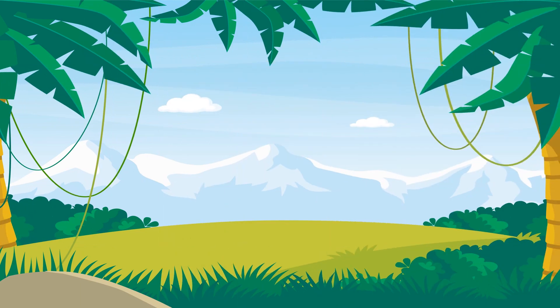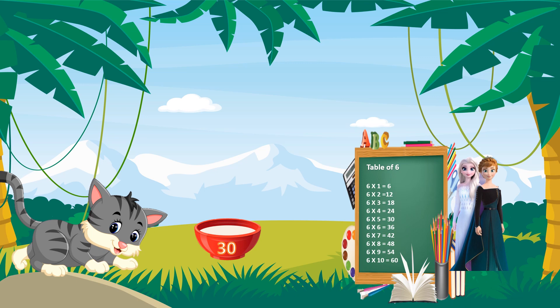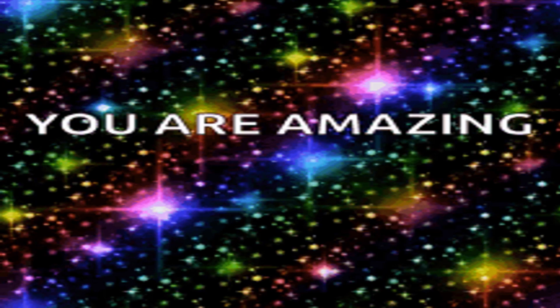And the correct answer is 30. Let's see how it is 30. A cat laps 5 liters of milk in one day. In 6 days, the cat laps 6 into 5 equals 30. So the cat laps 30 liters of milk in 6 days. You are amazing!